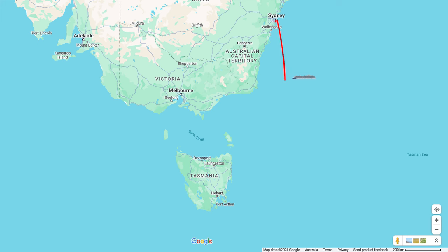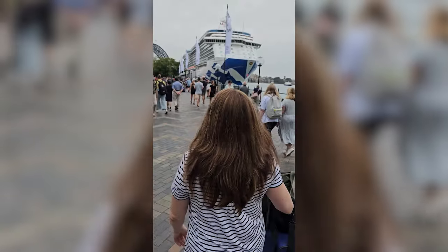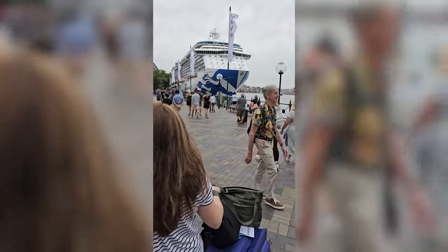So we're heading down to Tasmania. It's a first for me — I haven't been to Tasmania before. We're visiting Hobart and Port Arthur, and on the way back we visit Eden. It sails out of the beautiful Sydney Harbour, right in the heart of Sydney.